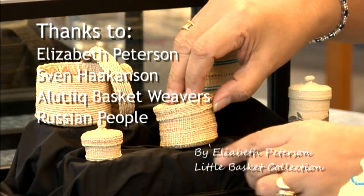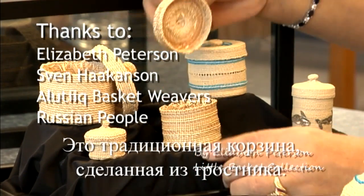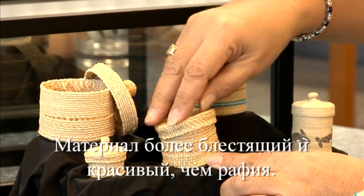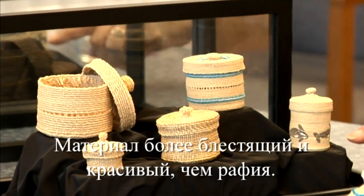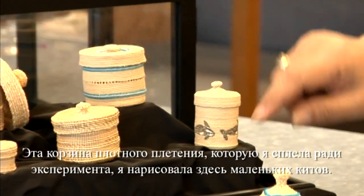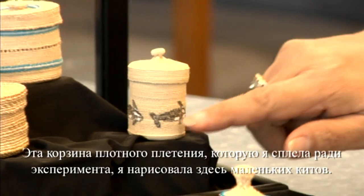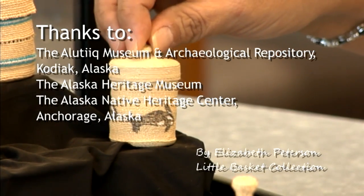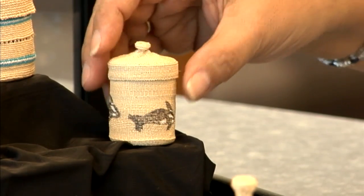This is a traditional basket made out of beach grass. The colors were just glossy and pretty and beautiful compared to raffia. And this is another one — just a real tight weave basket that I experimented with. I painted these little whales on there, which came out very nice.